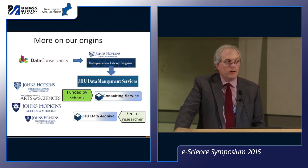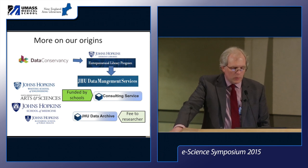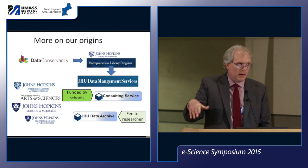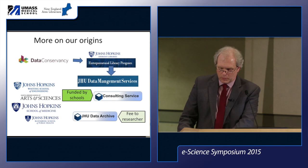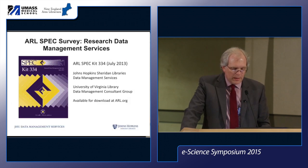The service launched in collaboration with our entrepreneurial library program, a special unit that works with launching new services and can do financial transfers. Our department is unusual in its funding — it's not funded by the library but directly by several of the schools at JHU. They provide funding for the archiving service and also asked us to charge a fee to researchers rather than offer free archiving.